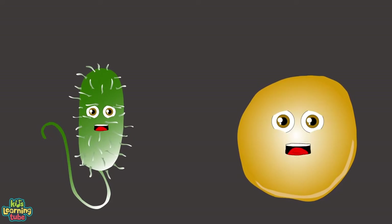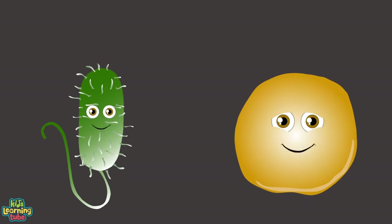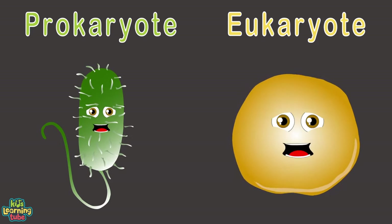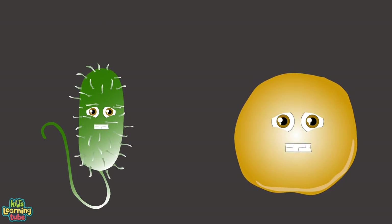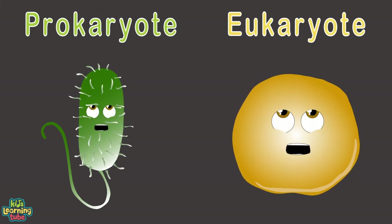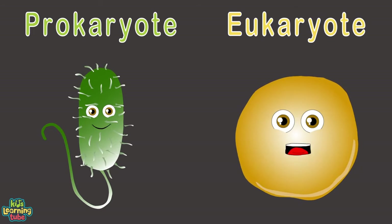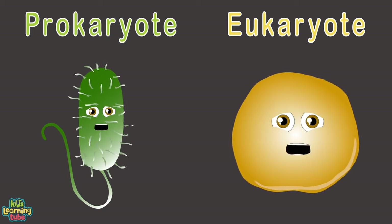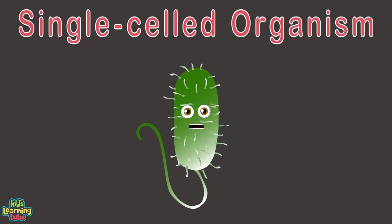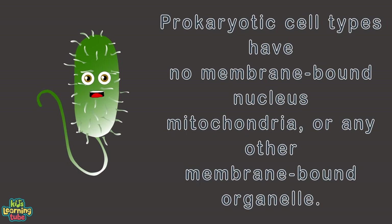Every living organism is made up of cells — there are trillions of cells. Prokaryotes and eukaryotes are the two main types of cells that these trillions of cells are categorized under. A prokaryotic cell type is a single-celled organism belonging to the domains Bacteria and Archaea. Prokaryotic cell types have no membrane-bound nucleus, mitochondria, or any other membrane-bound organelle.